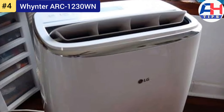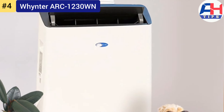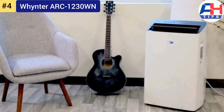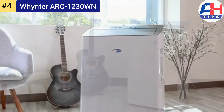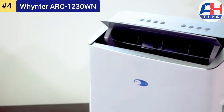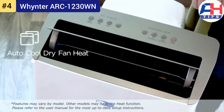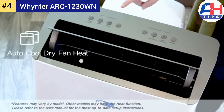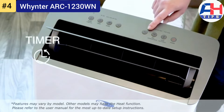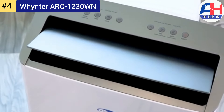Number four: Whynter ARC-1230WN. The Whynter ARC-1230WN is a powerhouse with a massive 12,000 BTU cooling capacity, making it ideal for large rooms up to 450 square feet. It delivers rapid and efficient cooling, ensuring quick relief from hot and humid conditions. This unit features three operational modes — air conditioner, fan, and dehumidifier — providing versatile climate control.